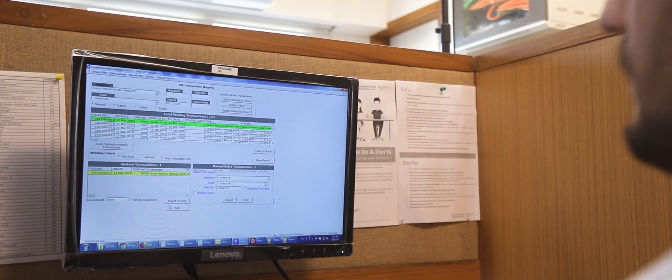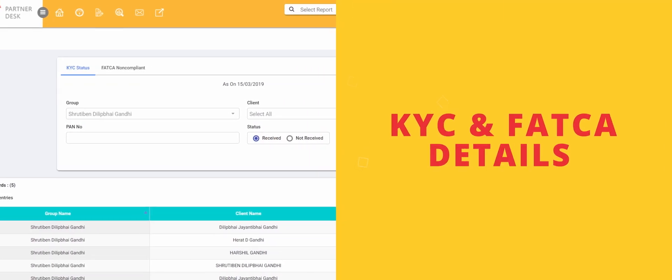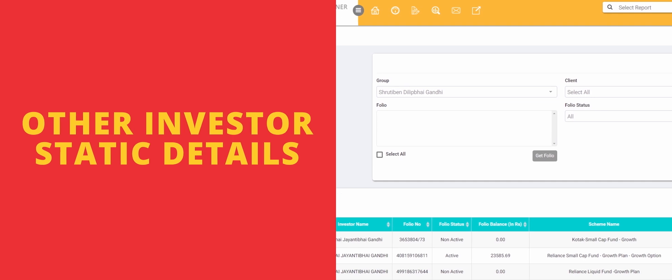Other MIS Team: This team prepares reports like SIP and STP registration reports, KYC and FATCA details, and other investor static details on a daily basis.